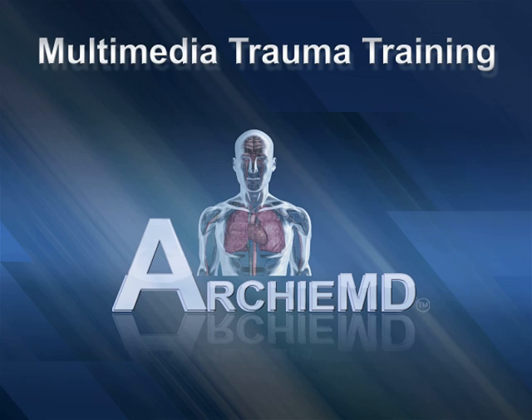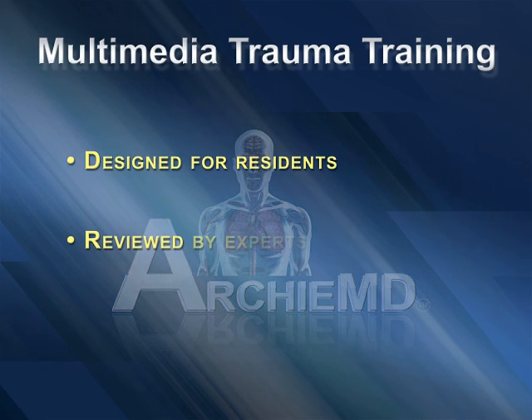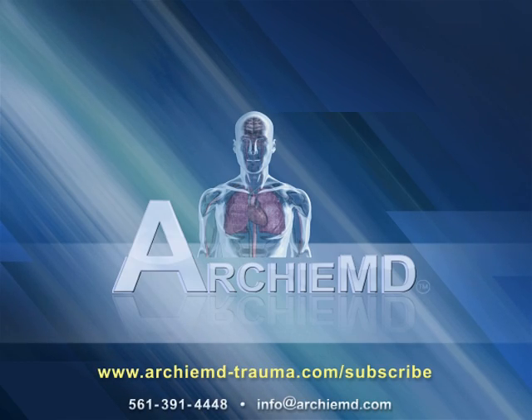ArchieMD's Multimedia Trauma Training is designed for residents, reviewed by experts, and validated in a university study. Please follow the link below to subscribe today.